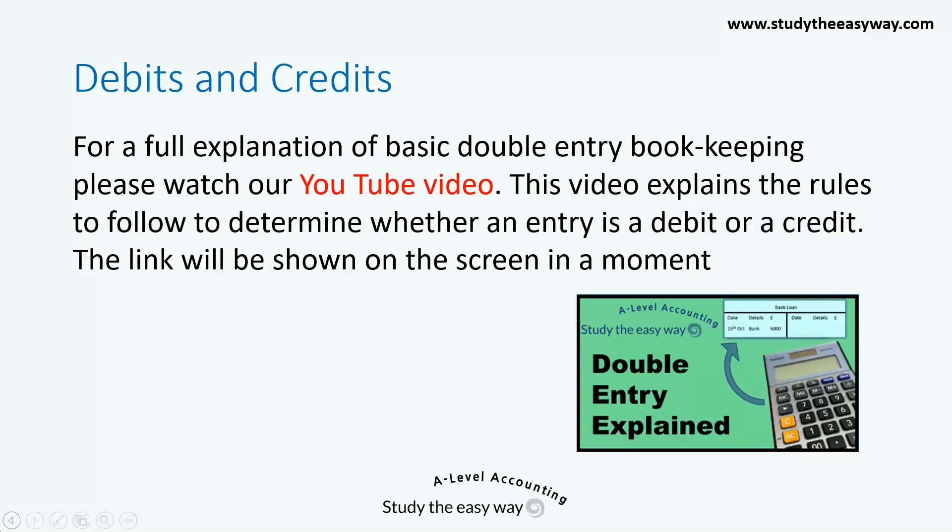For a full explanation of basic double entry bookkeeping, please watch our YouTube video. This video explains the rules to follow to determine whether an entry is a debit or a credit. There is a logical process for working this out, and it's quite straightforward once you learn how. The link to this video will be shown on the screen in just a moment.